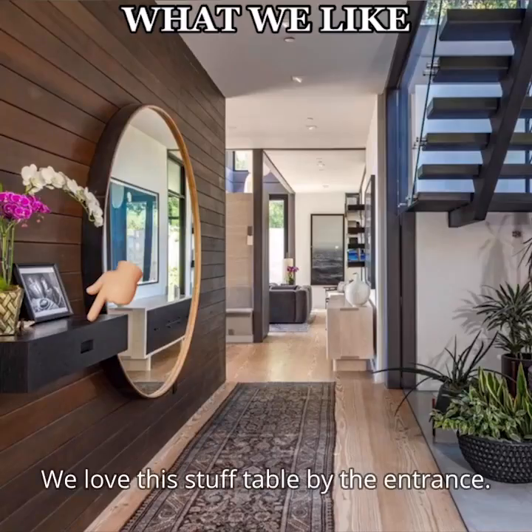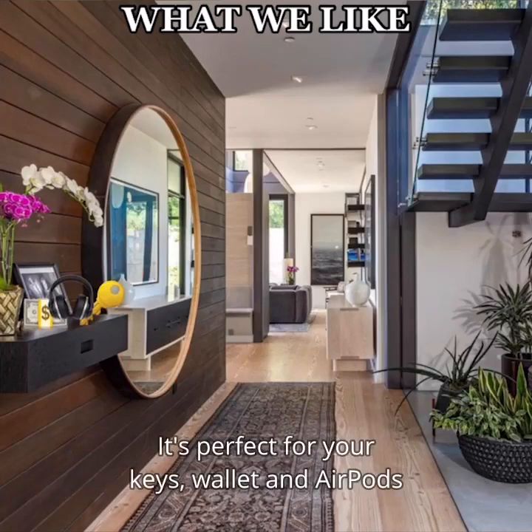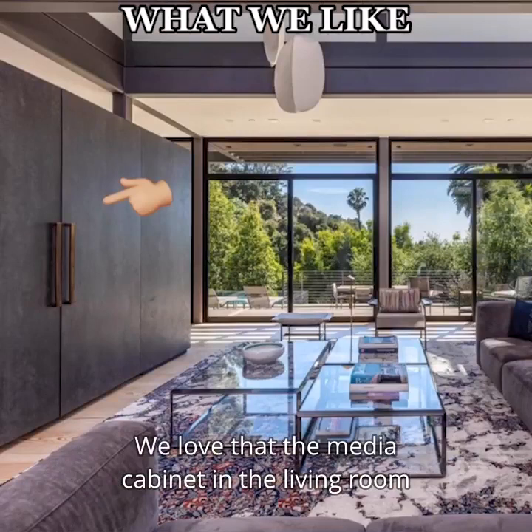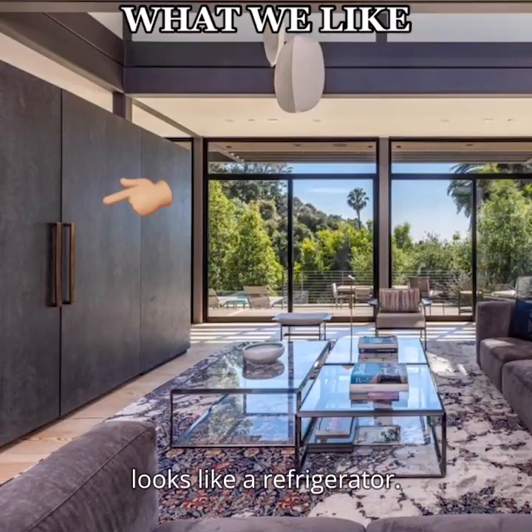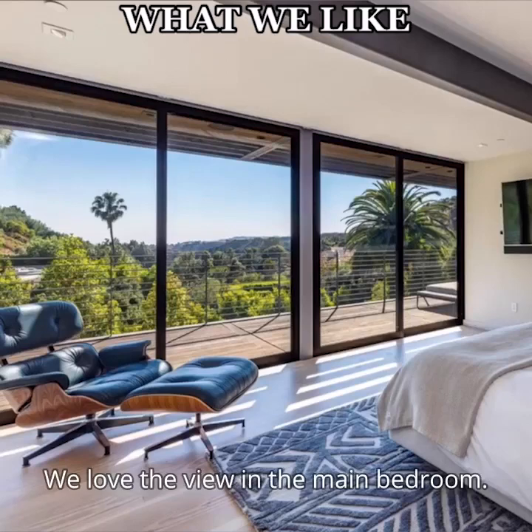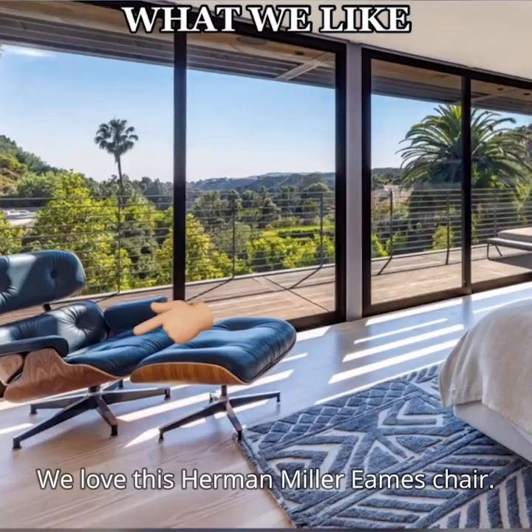We love this stuffed table by the entrance — it's perfect for your keys, wallet, and AirPods when you come home. We love this eating area in the kitchen. We love that the media cabinet in the living room looks like a refrigerator. What should we watch tonight? How about a lasagna? We love the view in the main bedroom. We love this Herman Miller Eames chair.